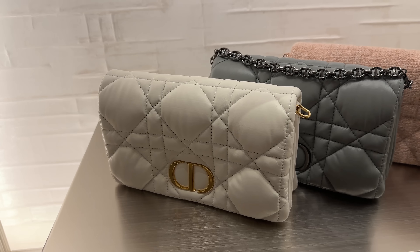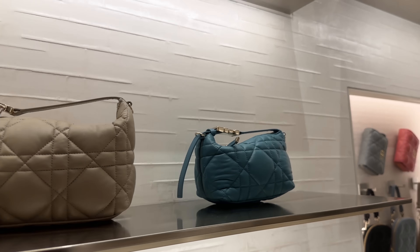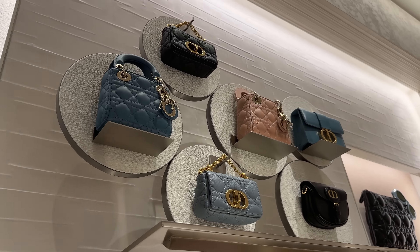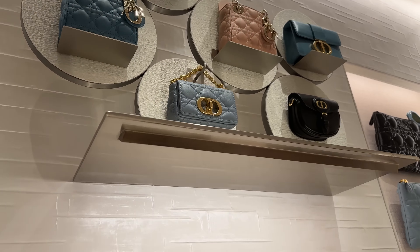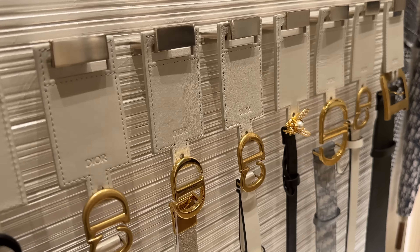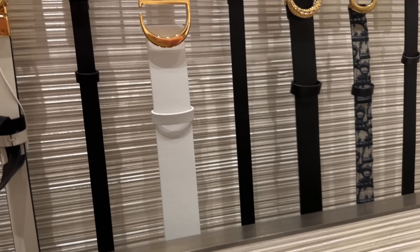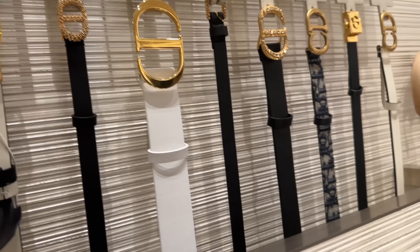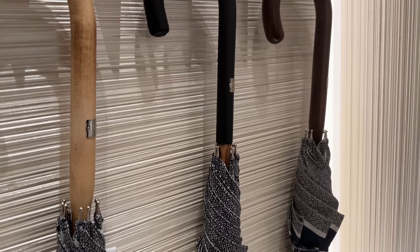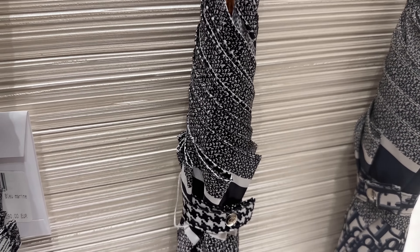Over here they've got these cute little pouches, and these adorable little ones over here. And then they've got a bunch of Dior belts over here — I love this one with the little bee, and this one here with the crystals. And then I've never seen these Dior umbrellas before — this one over here is so chic.